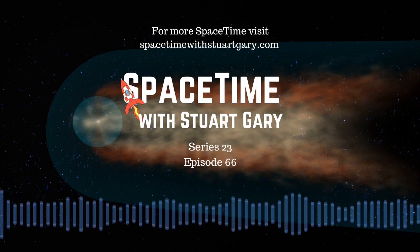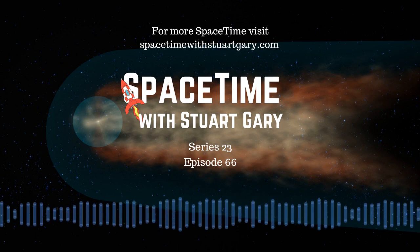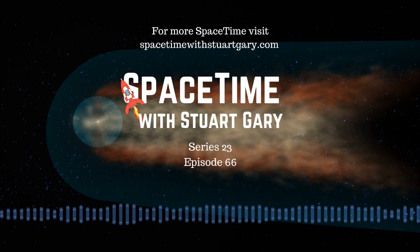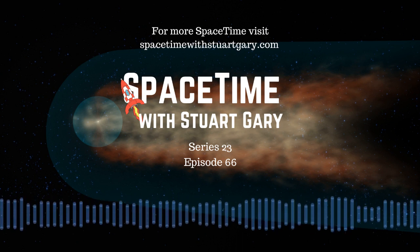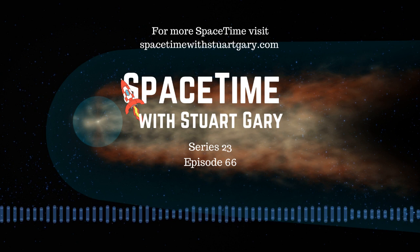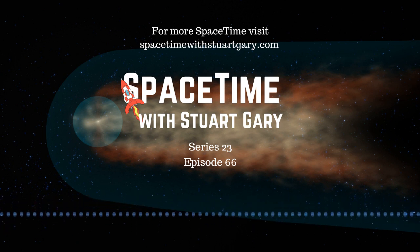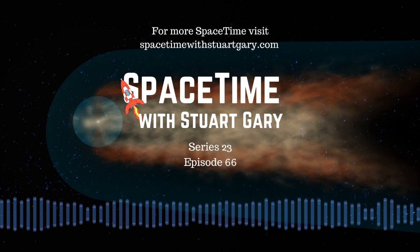This is Spacetime Series 23, Episode 66. Coming up: exploring the mysteries at the edge of the solar system, a new mission to Venus that could finally determine the lifespan of the neutron, and ESA's mission to study Earth's hydrological cycle. Welcome to Spacetime with Stuart Gary.